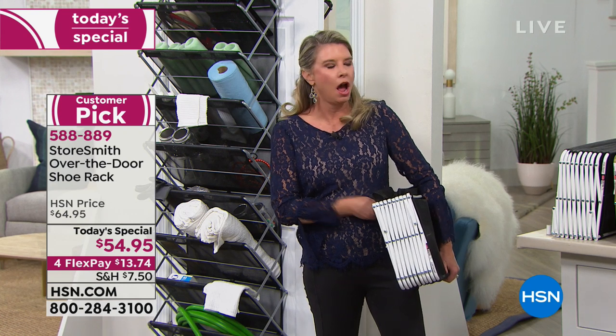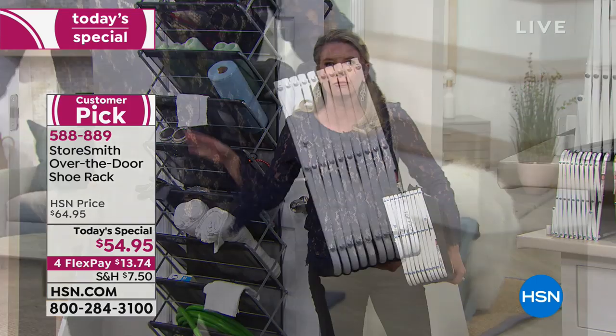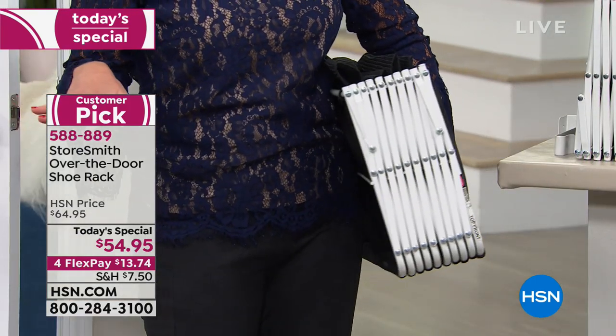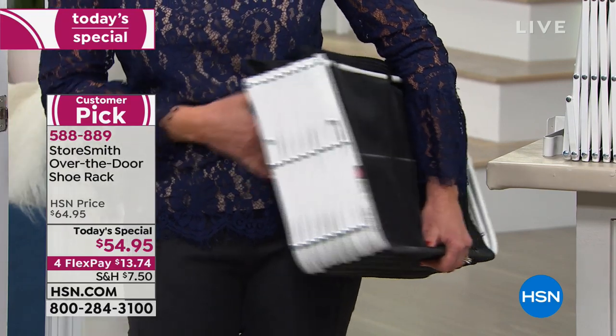Baby supplies — diapers, washcloths, wipes, formula — everything right at your fingertips next to the changing table. So smart. And then as the baby grows, you can use it for storage and organization for the room.